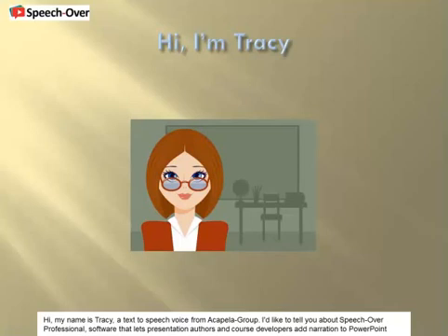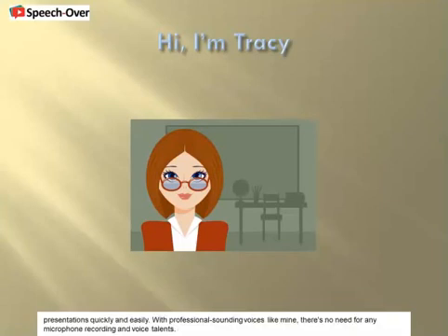SpeechOver is professional software that lets presentation authors and course developers add narration to PowerPoint presentations quickly and easily. With professional sounding voices like mine, there's no need for any microphone recording or voice talents.